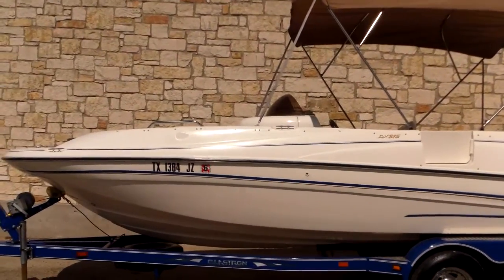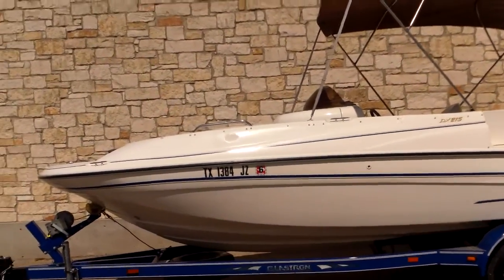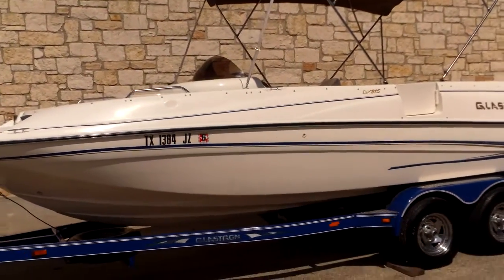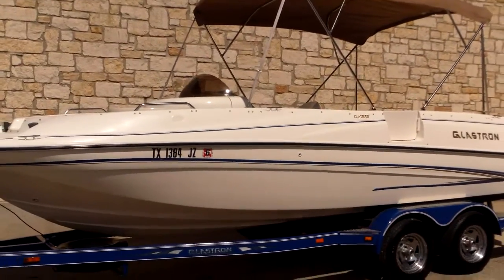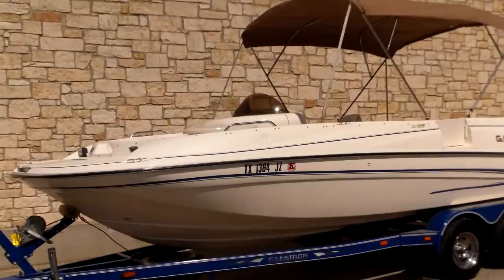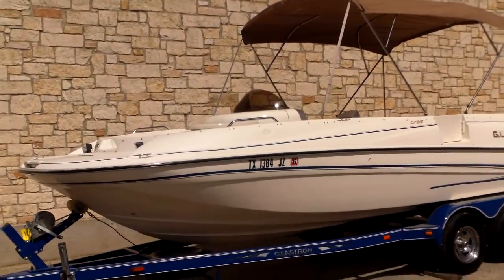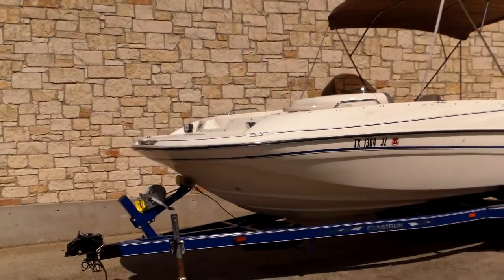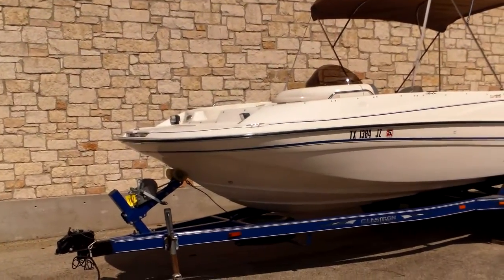Glastron boats have got brand name recognition here in the marketplace. They used to be built here in Austin, Texas, so all their hulls perform real well — they plane out quickly and handle rough chop well. A lot of deck boats are notoriously low profile and flat and tend to beat you to death, but this boat actually runs good. It's got some V to it — you can see that modified V in the hull.